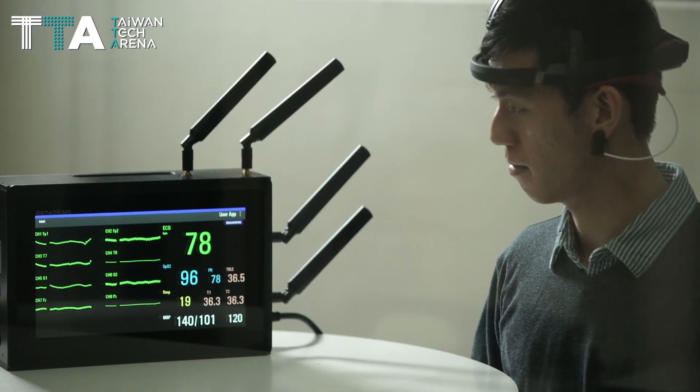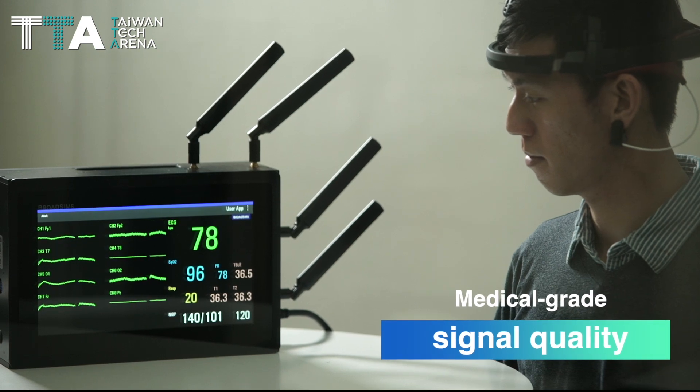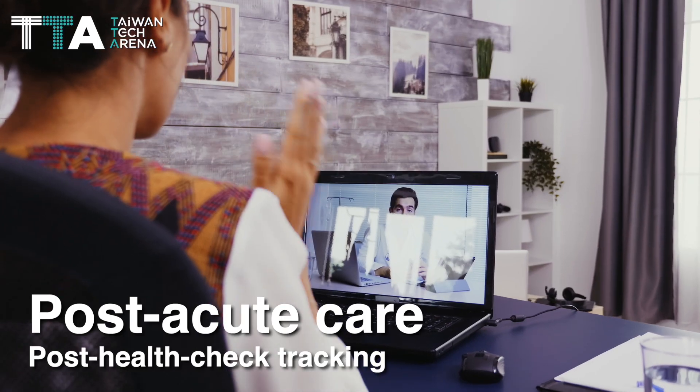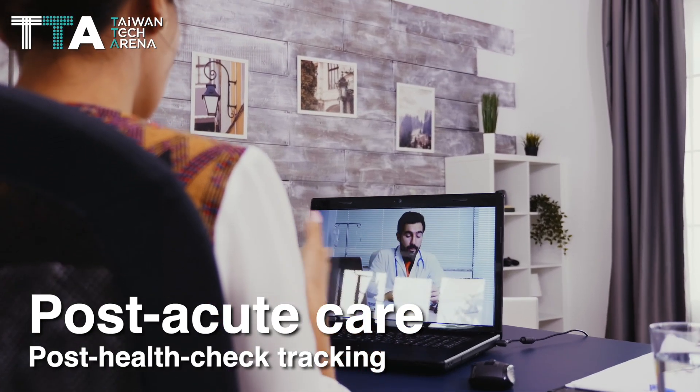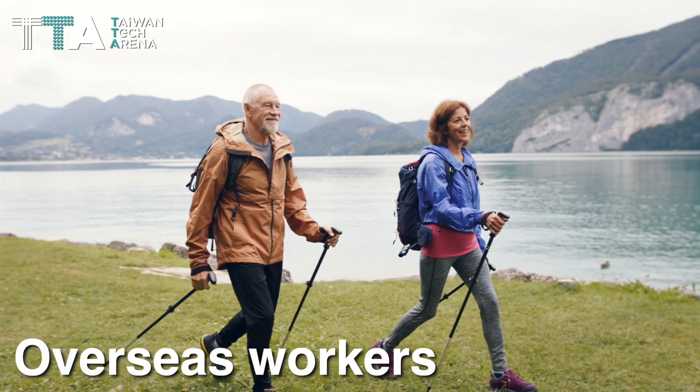Teletouch provides a series of scalable physical parameter sensors that allows medical-grade signal quality. Teletouch is suitable for post-acute care, post-health check tracking, chronic disease, and overseas workers.